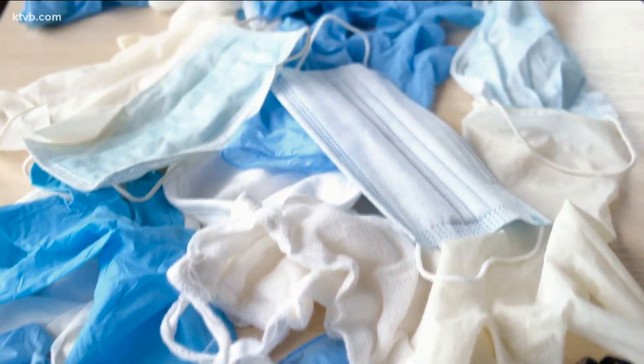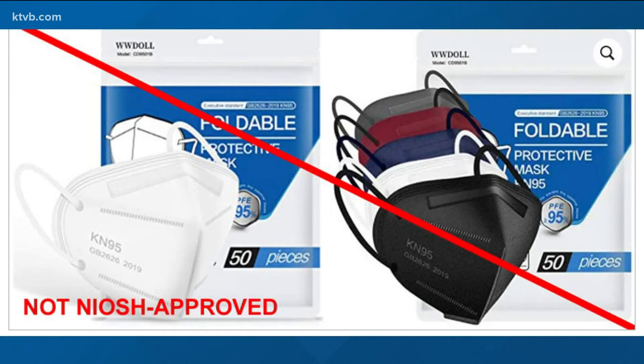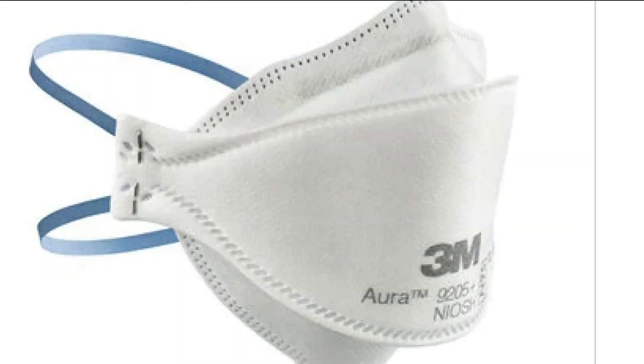The CDC says to look at the mask itself. No markings, no approval or TC number, and misspelling of NIOSH on the mask is a sign of a fake one. The CDC says NIOSH-approved masks have an approved label that can be looked up and verified on the NIOSH website. Genuine N95 respirators have markings across the mask — they'll say they're NIOSH approved, list an approval number, and show some sort of official logo.